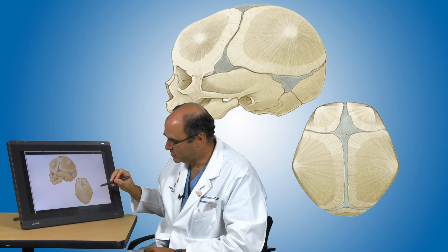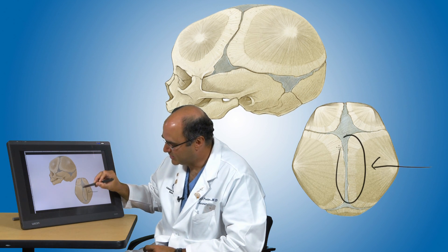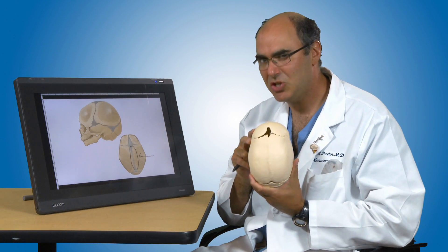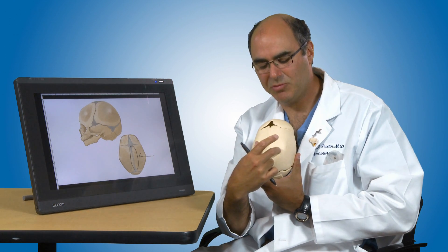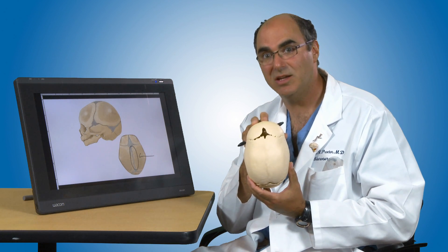The most common two bones to close too early are called the parietal bones, and if we get a fusion of this area, it's called sagittal synostosis. Here in a skull, we see the condition called sagittal synostosis, and what happens is once this bone closes off, the brain can't push the bones out in that direction, and the skull becomes elongated and narrow.